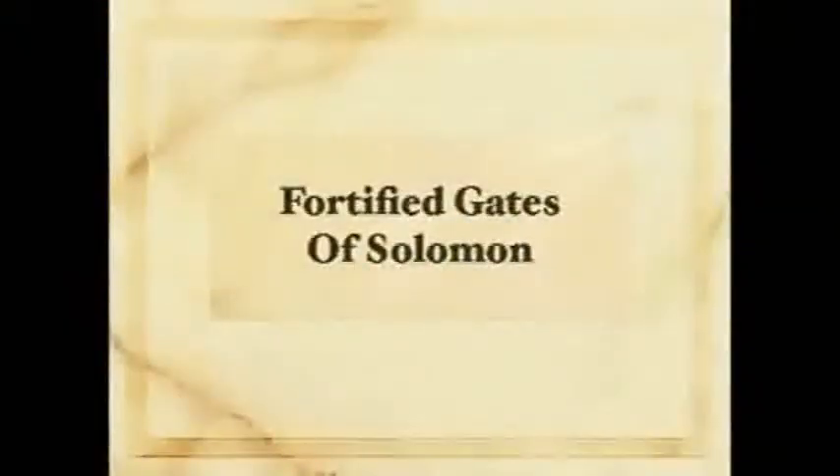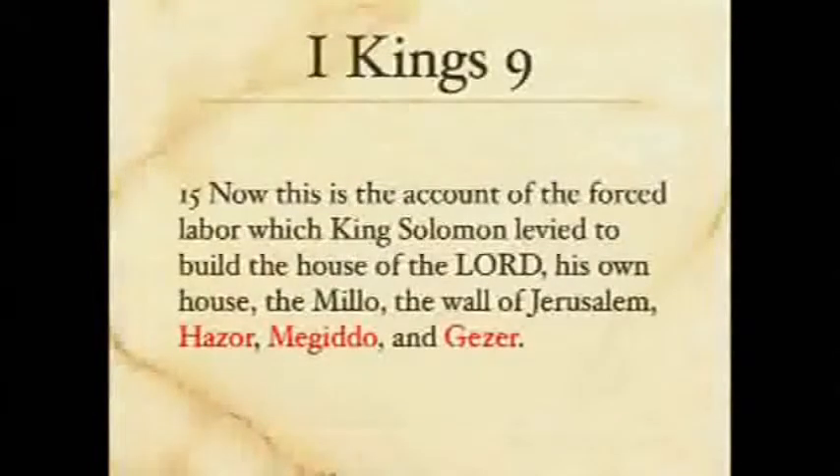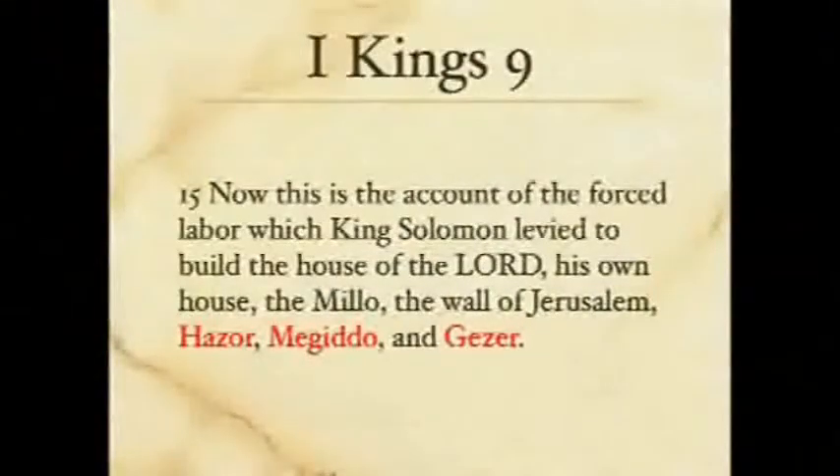The fortified gates of Solomon have been known for half a dozen years, and they're an interesting confirmation of what we read in 1 Kings chapter 9. This is the account of the forced labor which King Solomon levied to build the house of the Lord, his own house, the Milo — this is Jerusalem — and then also he built at Hazor and Megiddo and Gezer. Of course, Solomon is this fictitious creature like Zeus that the real scholars don't believe in.